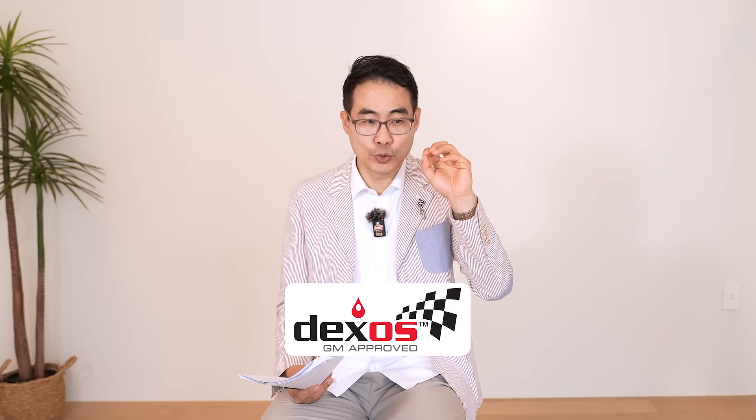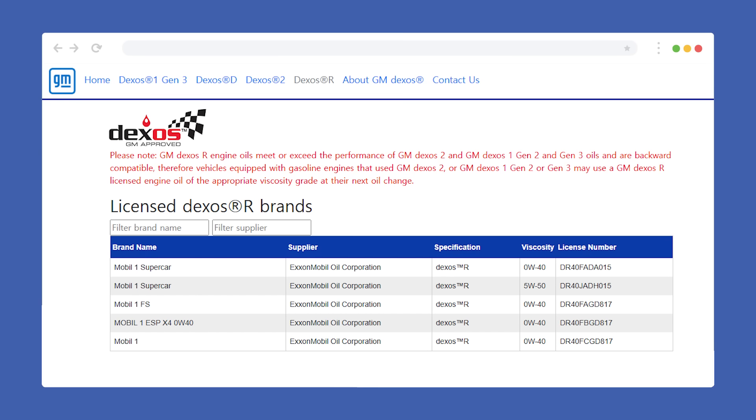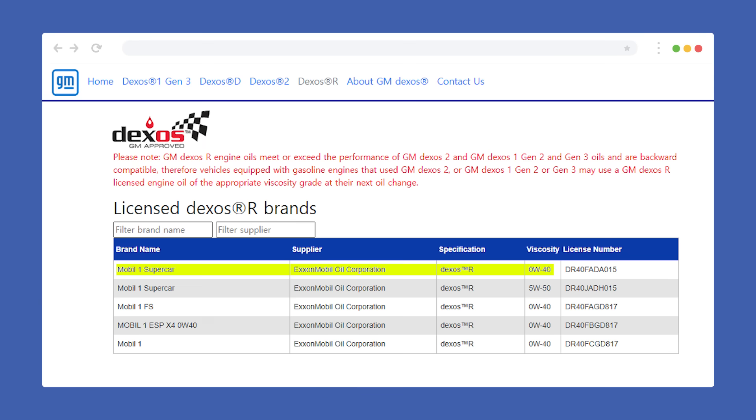One more thing about Dexos — some additional info. There's something called Dexos R, which is for racing. There are only five products that meet this spec. Interestingly, they're all from Mobil One. Four of them are 0W40, and only one is 5W50.